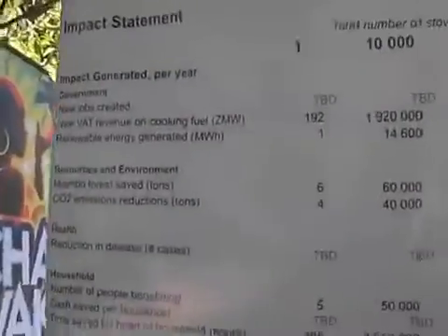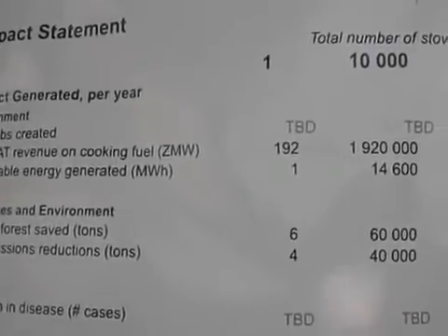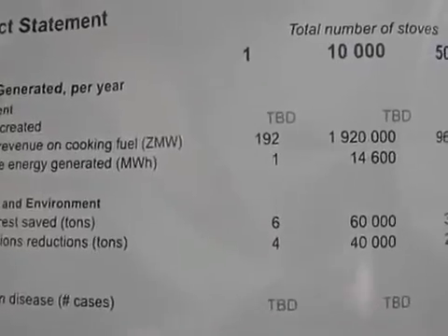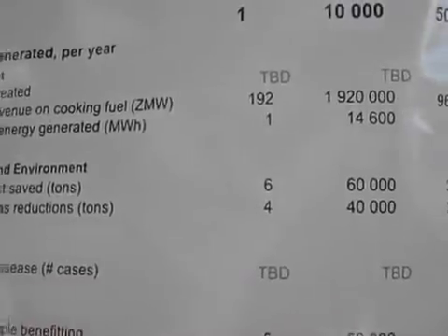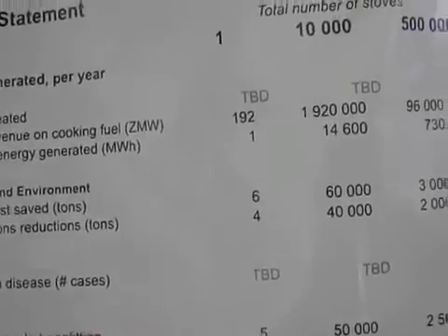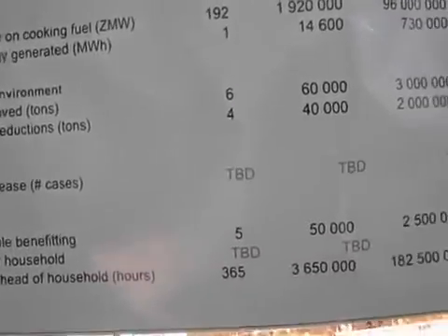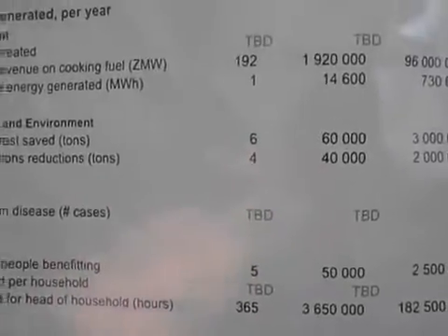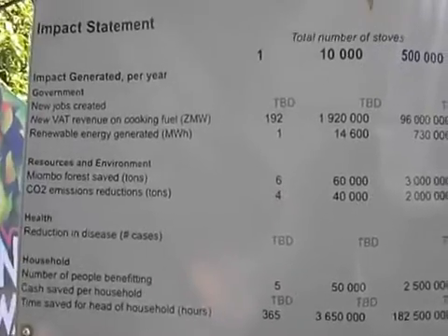I'll zoom in on the impact statement here. What do we see? For every 10,000 stoves, we bring in almost 2 million kwacha to the government in VAT. We generate 14,600 megawatt hours of renewable energy. We save 60,000 tons of Miombo forest and reduce 40,000 tons of CO2 emissions — maybe even more. Health is better and decreases completely. 50,000 people benefit, and people save 4 million hours in the time spent cooking.